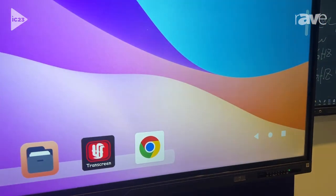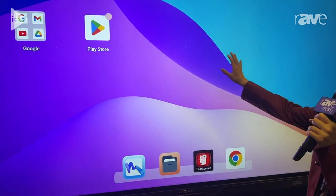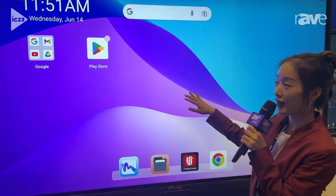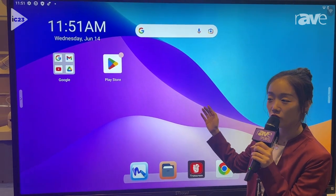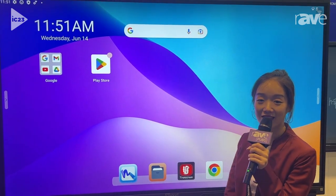You can see the appearance has a Google style, and you can also choose another homepage for an Android style.